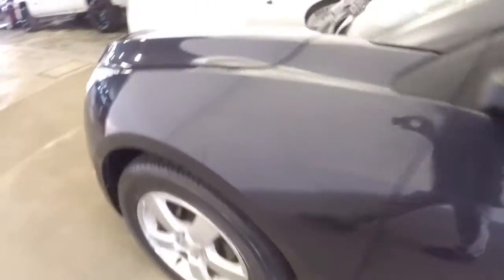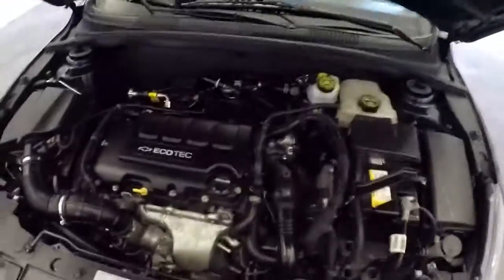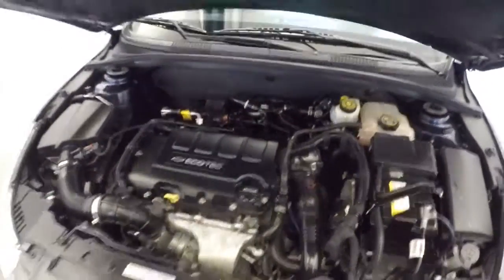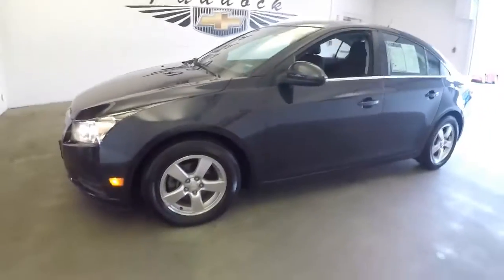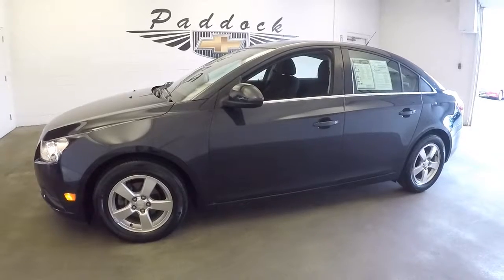Let's continue our walk forward. Really a nice looking sedan — it is a Cruze. You're going to get great gas mileage, great little vehicle. If this is the right one for you, come on in. Let's talk about the price. 876-0945.